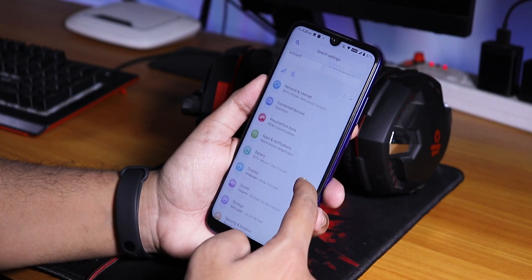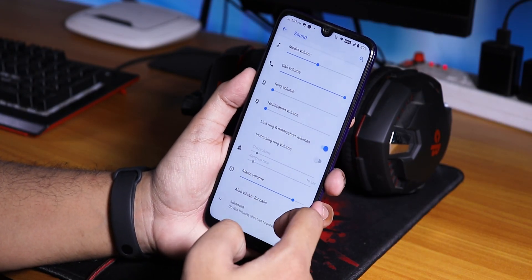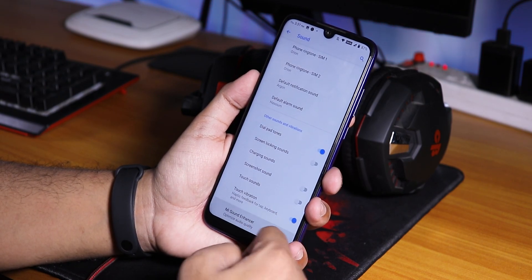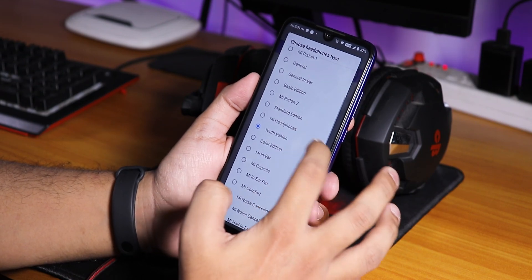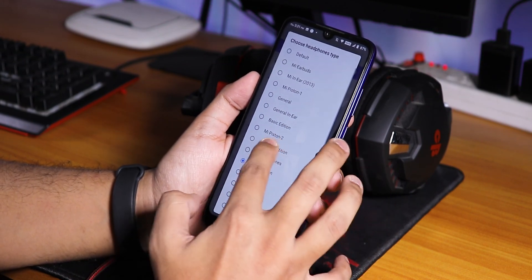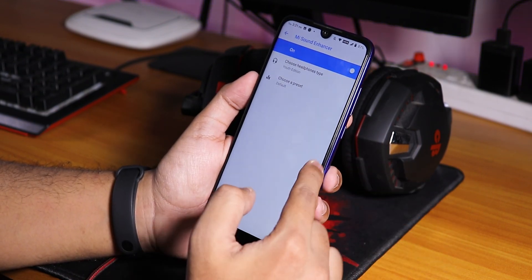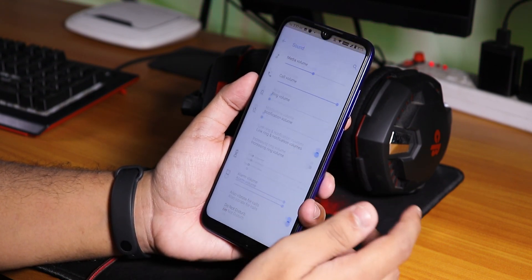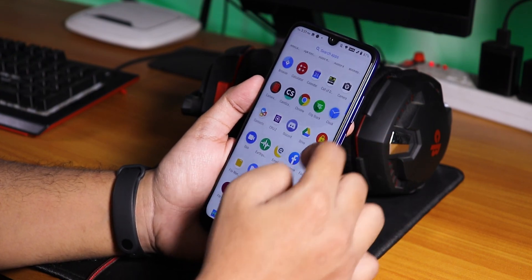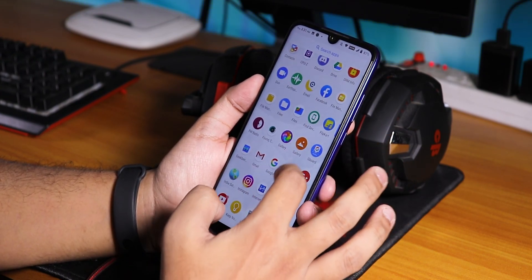That's it for customizations. Going to sound settings, in advanced you have the Mi Sound Enhancer with audio direct option. I've been using this with the Youth Edition, and sound output via the headphone jack and Bluetooth works pretty well with no issues.